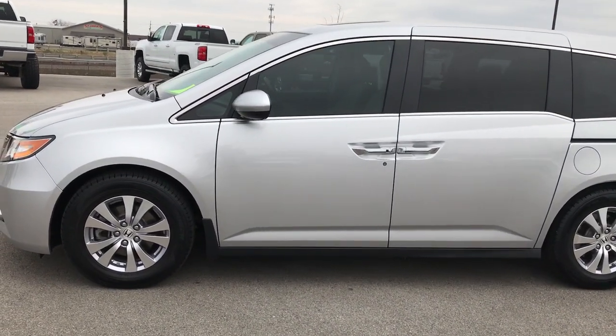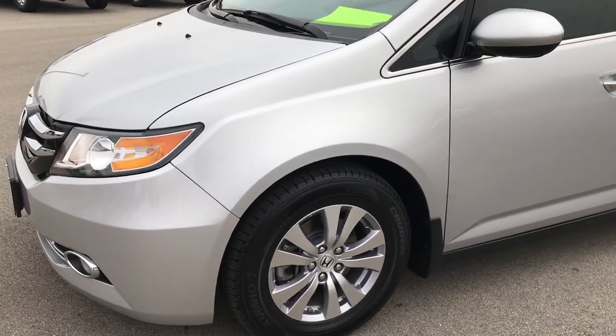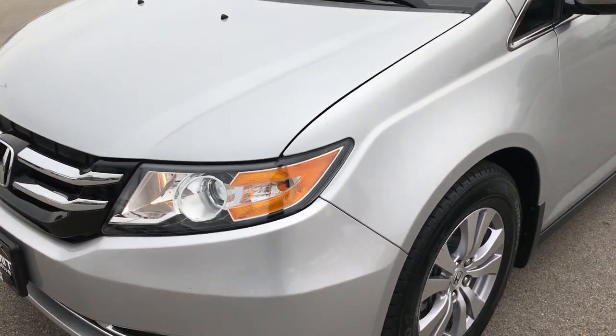This is stock number 8C2A. We are here at Summit Automotive in Fond du Lac, Wisconsin, your new and used minivan headquarters.